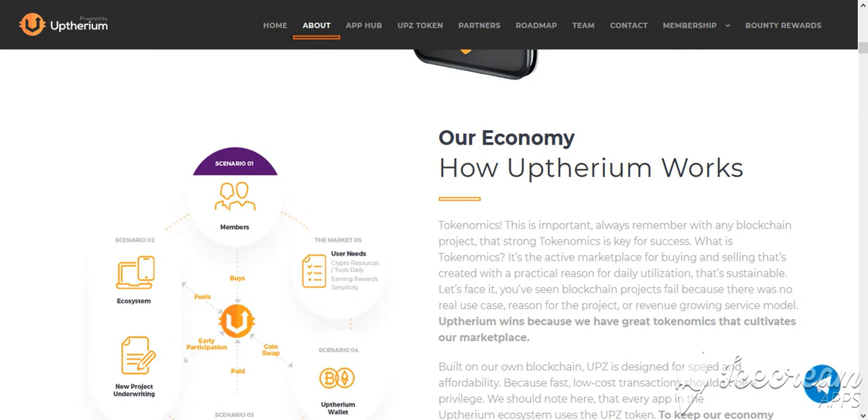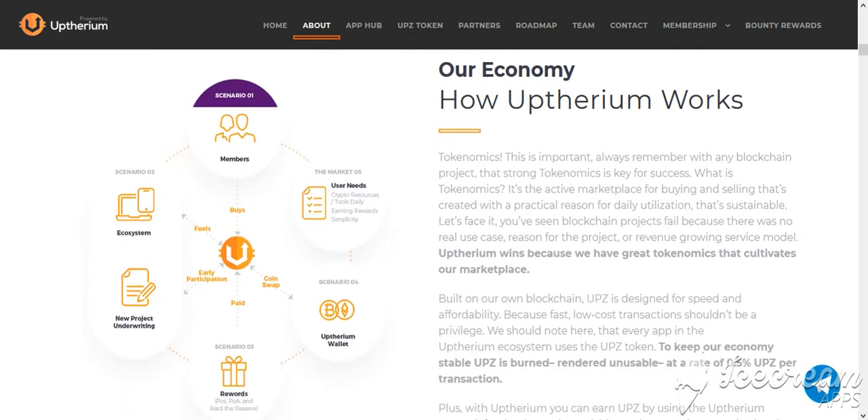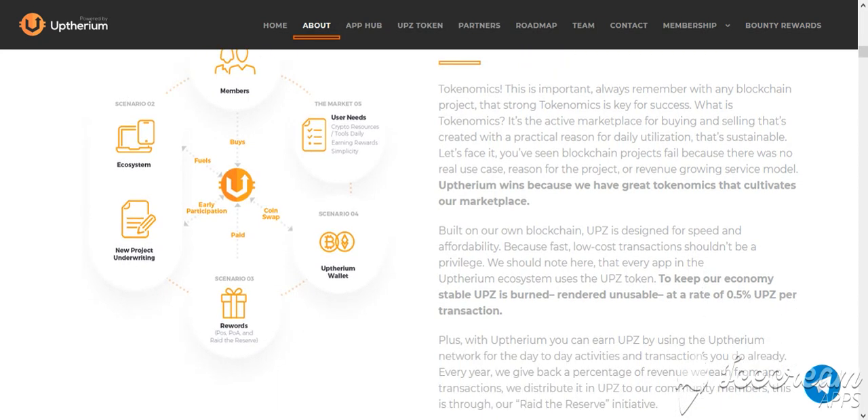Project economy — how Appthereum works. Tokenomics. This is important: always remember with any blockchain project that strong tokenomics is key for success. What is tokenomics? It's the active marketplace for buying and selling, created with a practical reason for daily utilization that's sustainable.